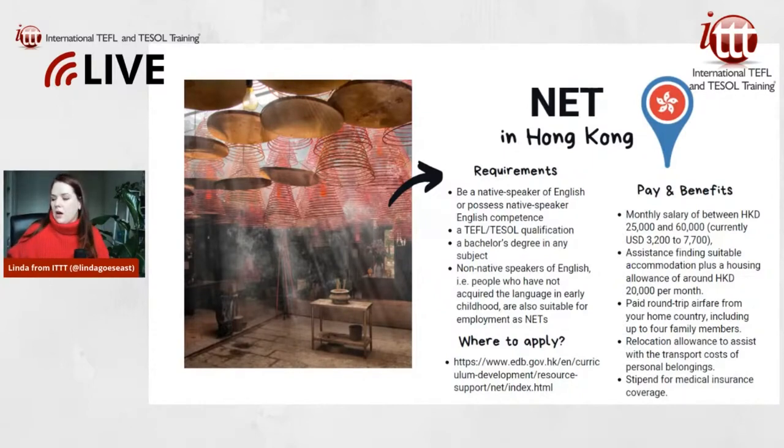About the pay: there is a monthly salary of between 25,000 and 60,000 Hong Kong dollars, which is currently between 3,200 and 7,700 US dollars. That's a really good salary, though Hong Kong is also a bit expensive.